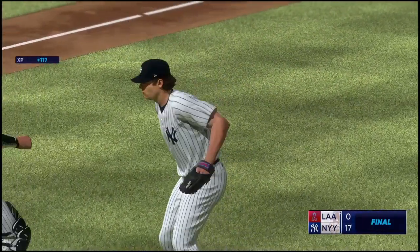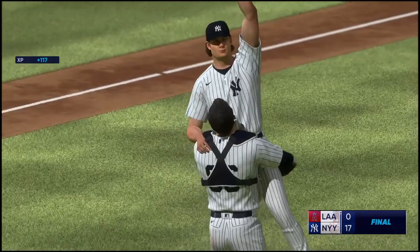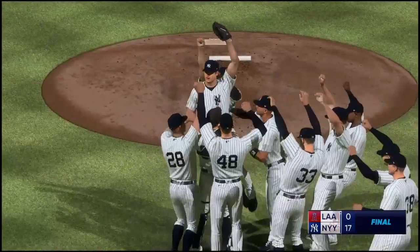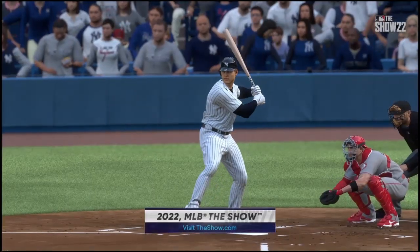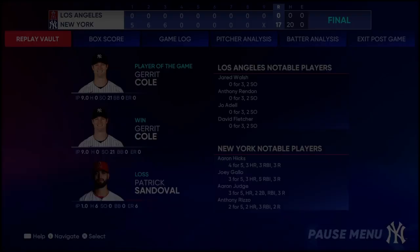Just unbelievable — I was nervous up here in the booth. I can only imagine what his teammates and even he felt out there on the mound closing this thing out. Everyone will remember this perfect game. And it'll be notched in Cooperstown forever.